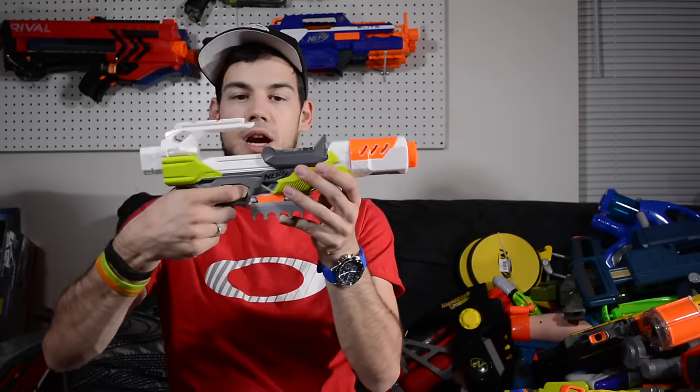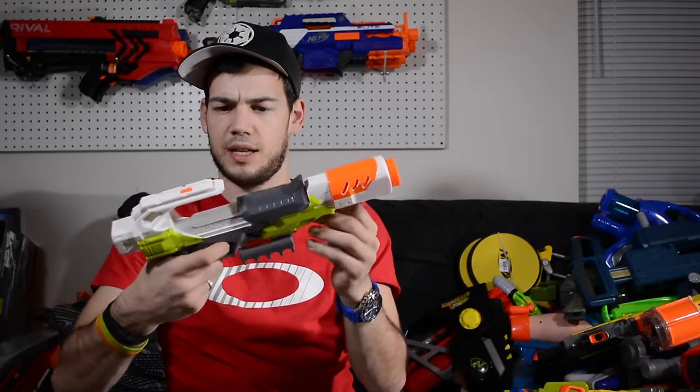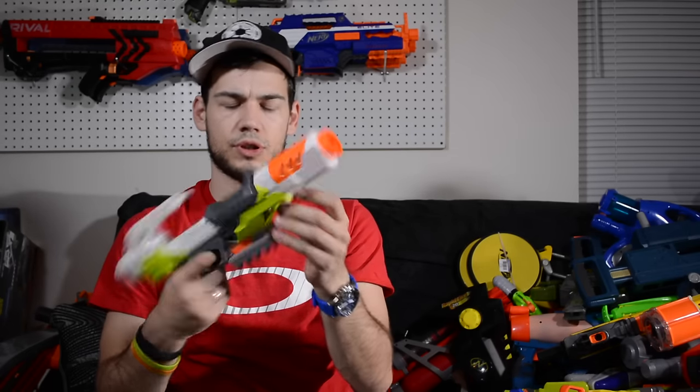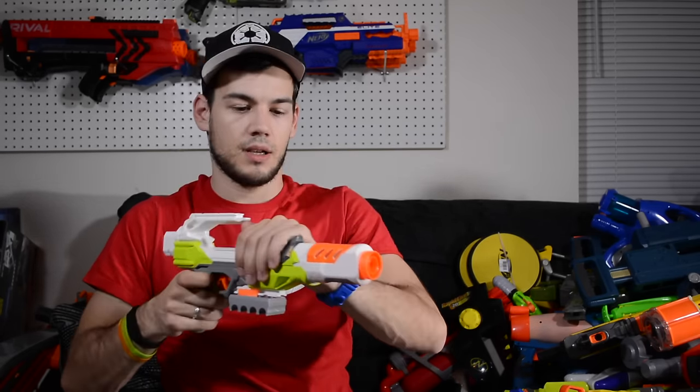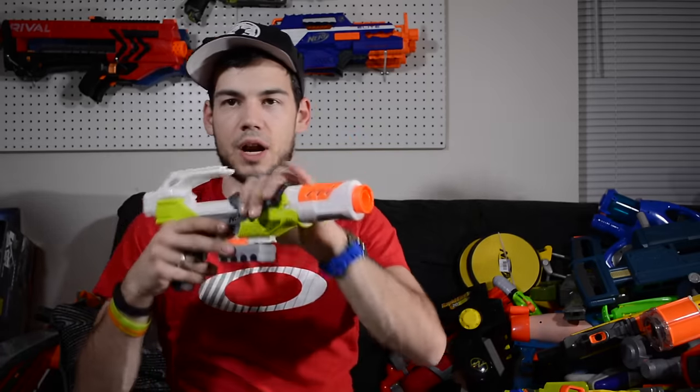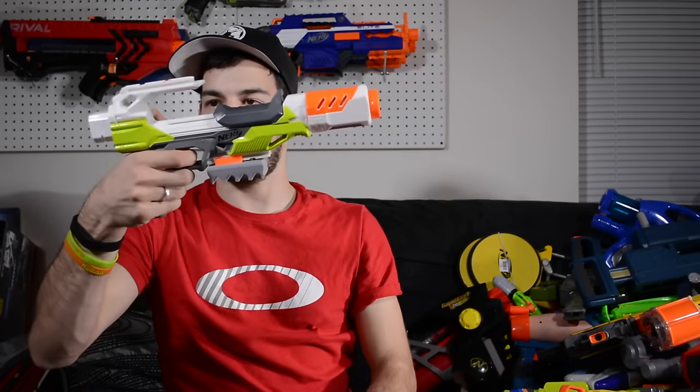Found a complete Iron Fire with all the attachments — I think I paid like $2.92, basically $3. I already have an Iron Fire, but the attachments are pretty cool and that's why I grabbed it. Not a bad find.